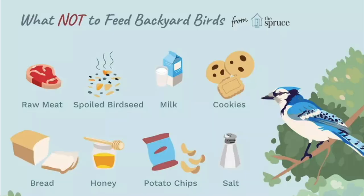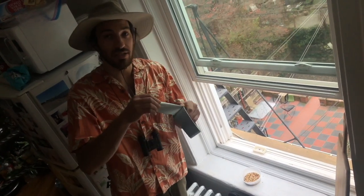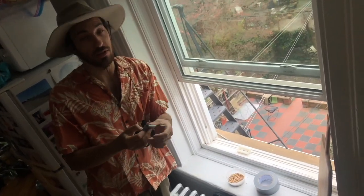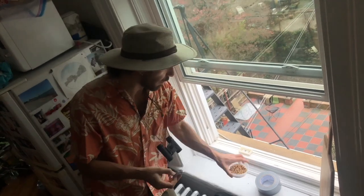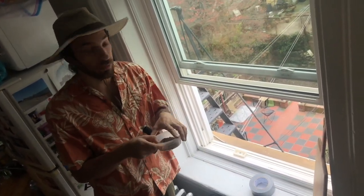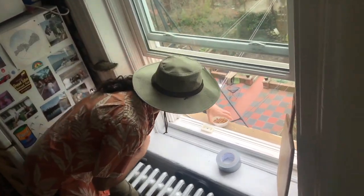Here are a few things that you shouldn't feed birds. My windowsill is pretty small, so I like to get a little bit of tape, attach it to the bottom of that container, and tape it to the windowsill so it doesn't blow away. You got to be careful here because if a container blows out the window, that can be pretty disastrous for someone below. So I've got my tape, and I'm just going to go ahead and put it right on the windowsill.